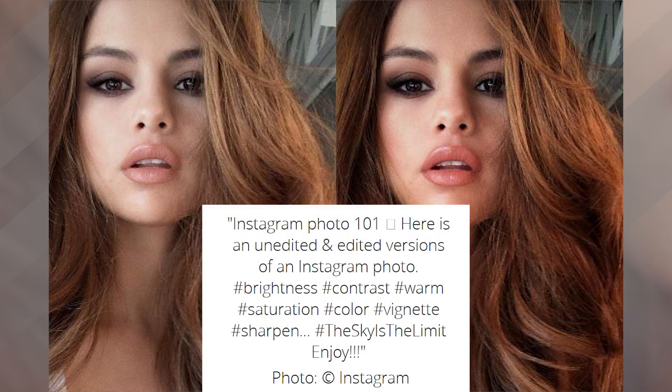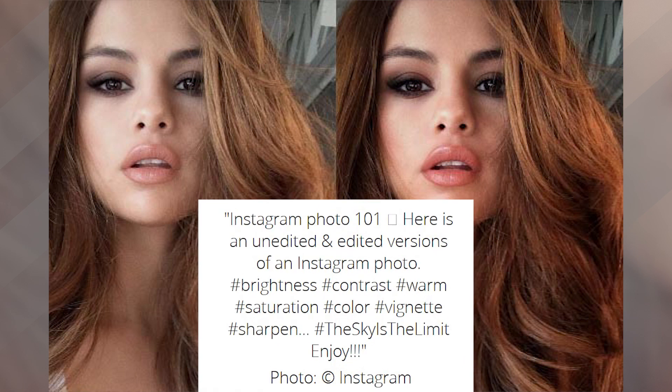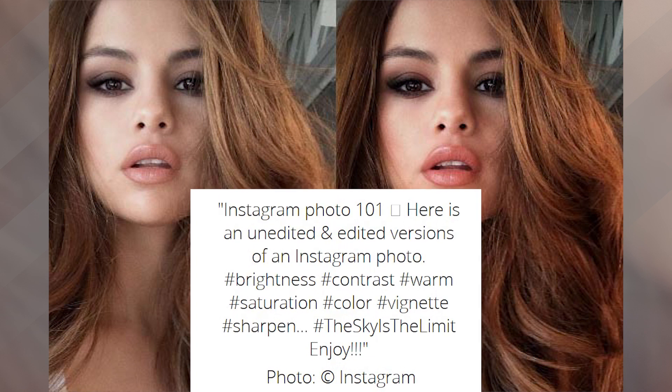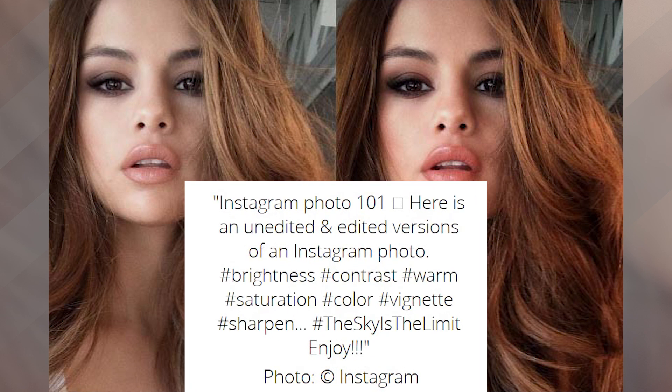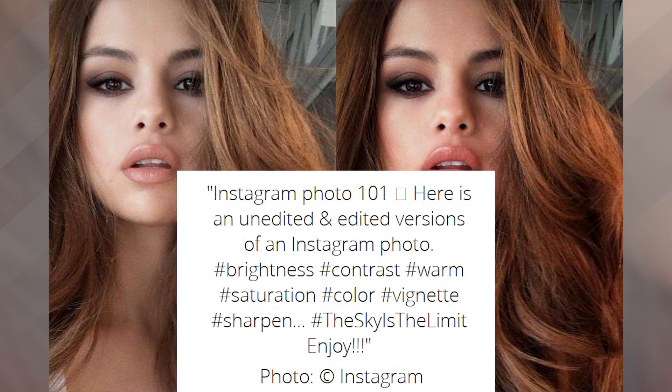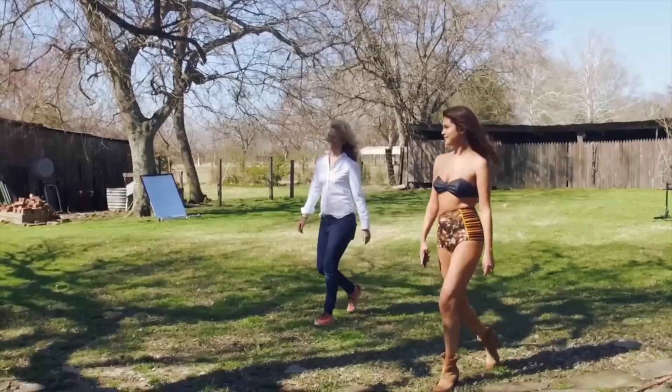He went on to explain the edit saying: hashtag brightness, hashtag contrast, hashtag warm, hashtag saturation, hashtag color, hashtag vignette, hashtag sharpen. A lot of hashtags, okay you guys — 100% disclosure here.